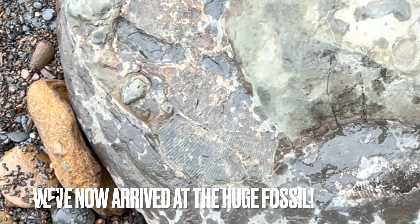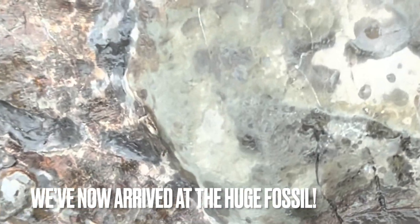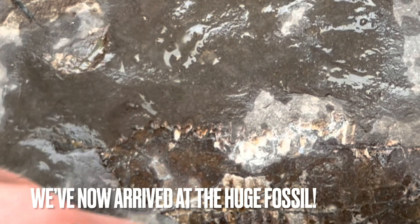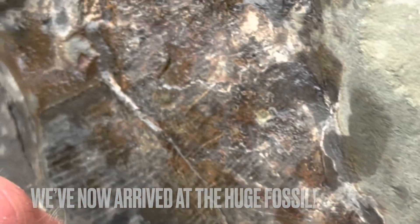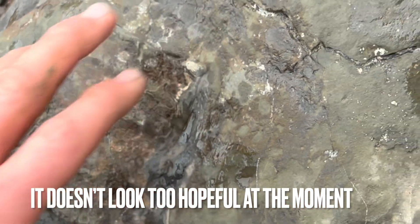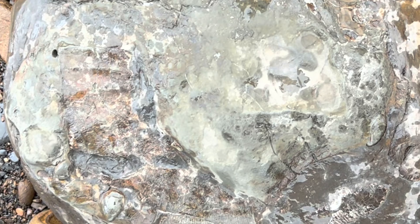This nodule here — this huge nodule — has what looks to be a really large ammonite preserved inside it. Some part of the outer wall here, a bit more going around the edge, but it looks like the majority of it is probably not preserved very well; it might be completely crushed flat or not even preserved at all.